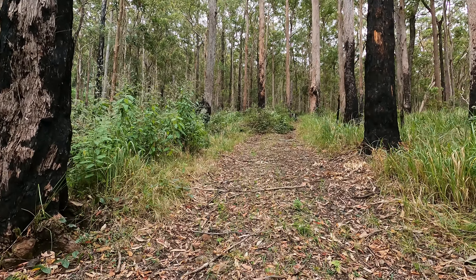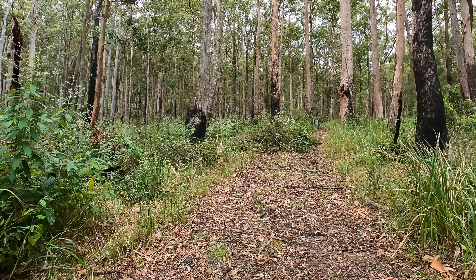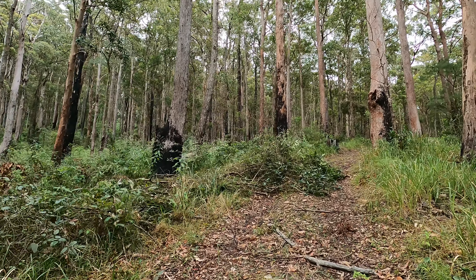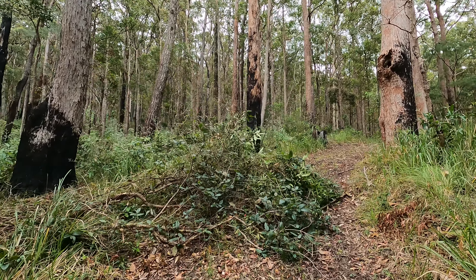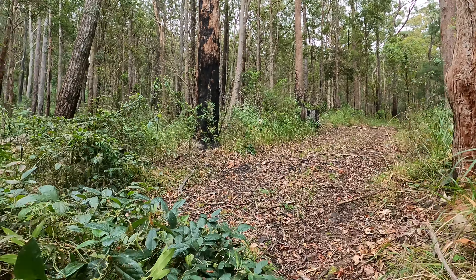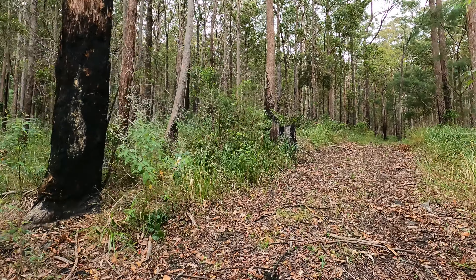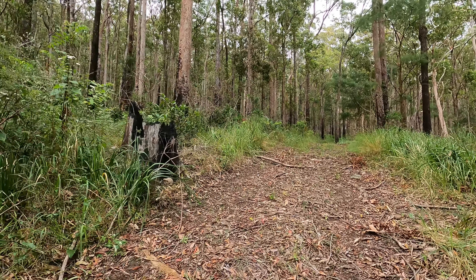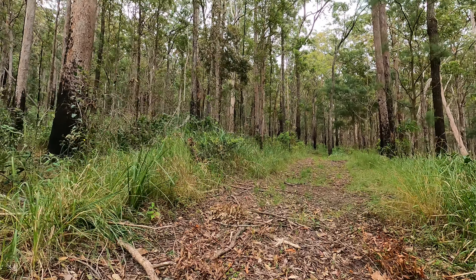Fun day exploring - got a lot more than I bargained for. Found two more waterfalls along that creek, though not beautiful or large. Hey, find the find - and that's the joy of exploring! All right guys, hopefully this video doesn't end up being too long. I'll catch you guys on the next one.